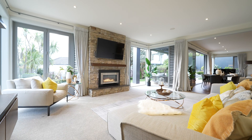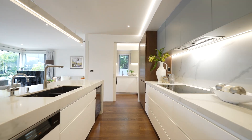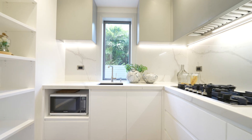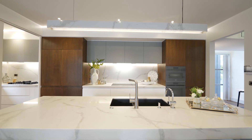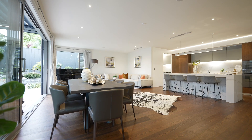Sleek, functional and stunning, the kitchen and the gallery are an entertainer's dream, boasting miller plankons, engineered stone benches, and an island bench that lends itself perfectly to casual dining.